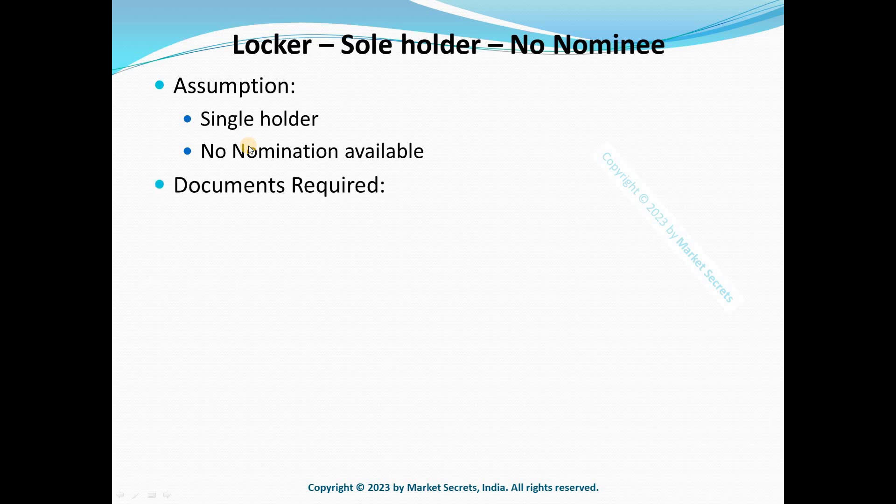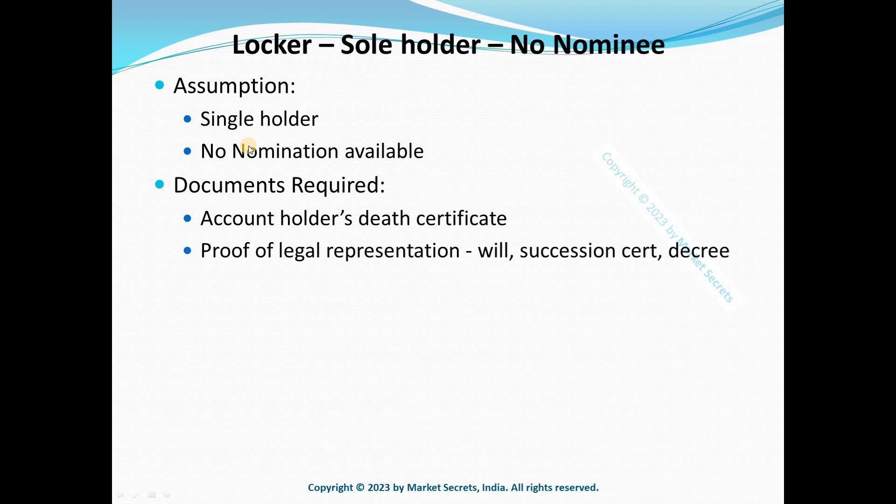What documents do we need to claim the locker? First, the account holder's death certificate. Second, you need to provide proof of legal representation, which can be either a will written by the account holder, a succession certificate from the revenue department (also known as the legal heir certificate), or a court decree where the court decides who the legal heirs or successors are. You can provide any one of these three documents.